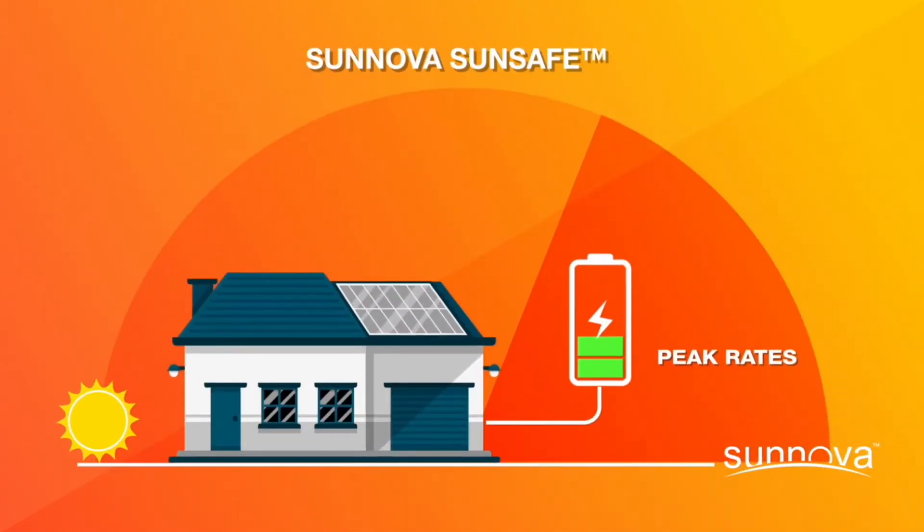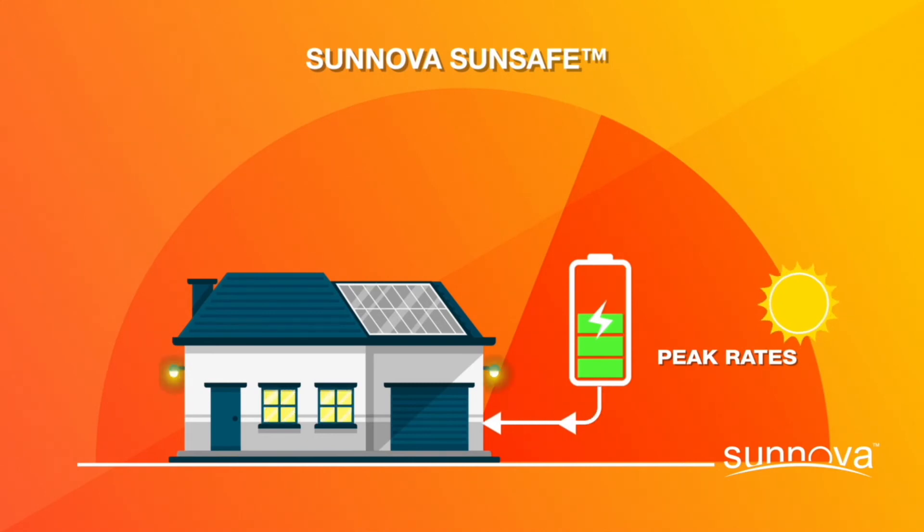Here's how it works. Sunova SunSafe comes with smart software that can be configured to automatically manage the flow of energy to your home based on your specific time of use rate structure.